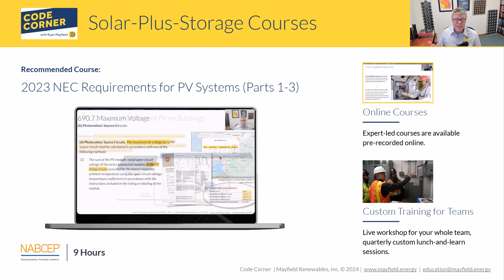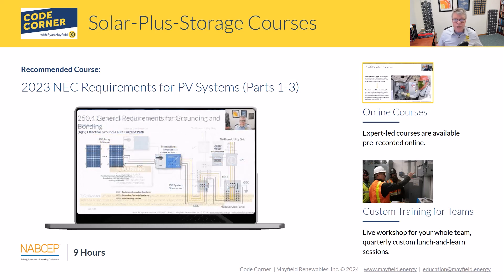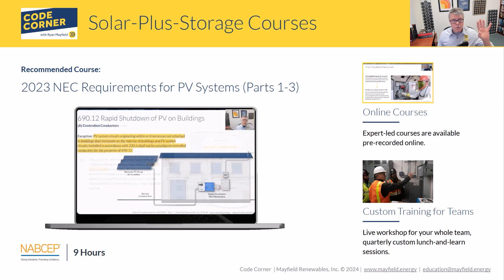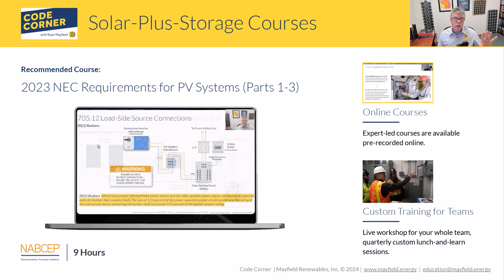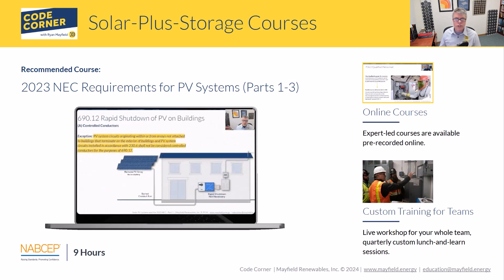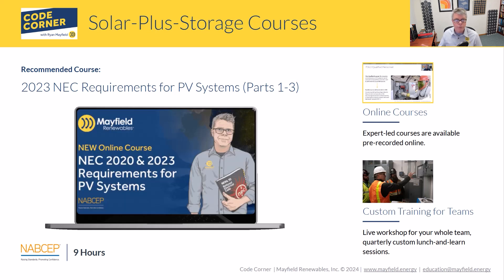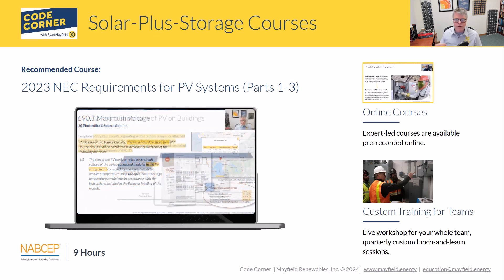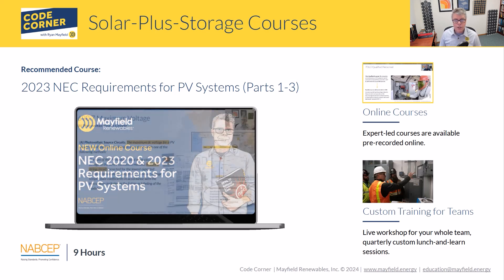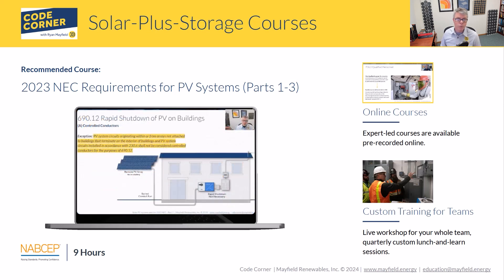That covers 705.13 and energy management systems. We do have a number of courses on our website — I encourage you to take a look. They cover a range of topics including solar-plus-storage, which is directly related to what we talked about today.